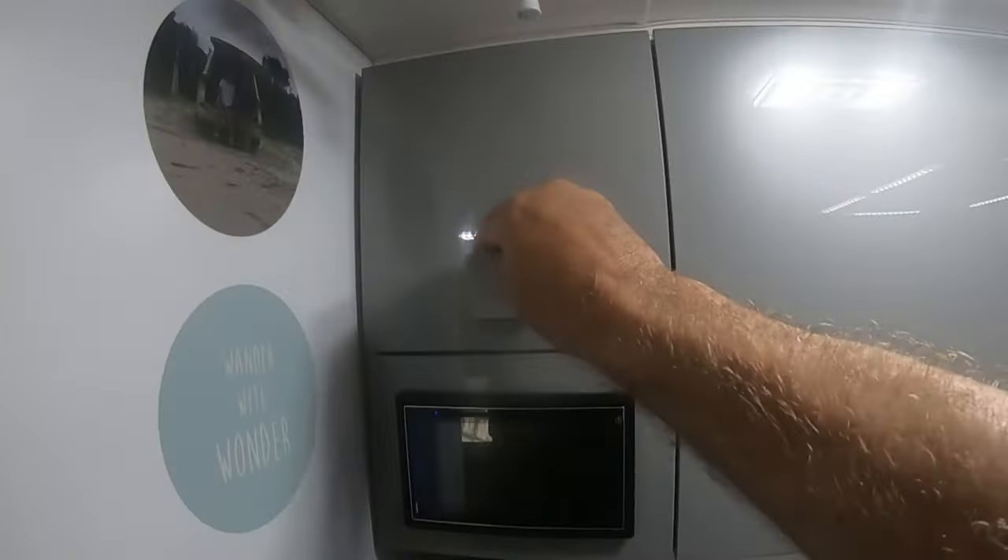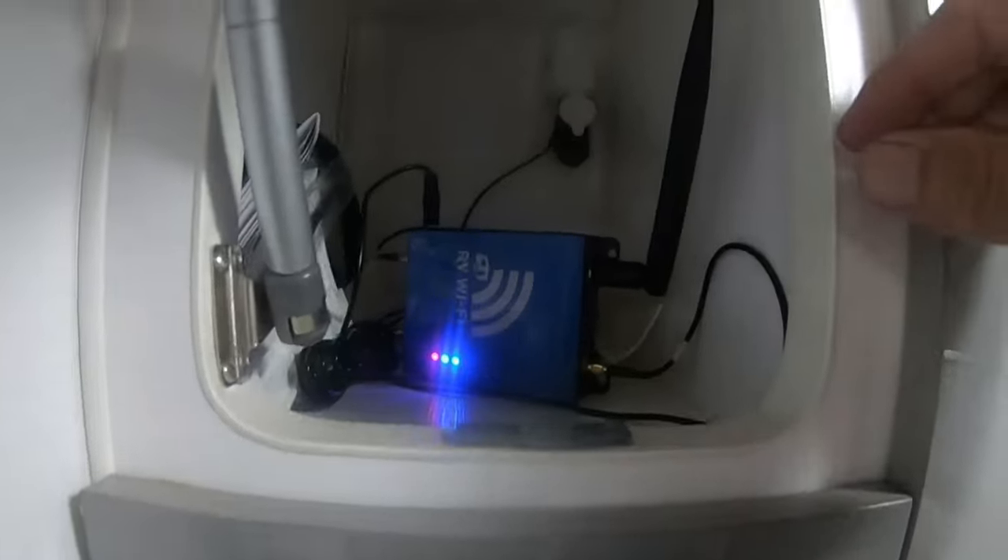We contacted RV Wi-Fi and explained what we needed to achieve, and were told this would be the answer to our internet needs. One of the advantages of RV Wi-Fi was that it wasn't locked into any one provider — you could use whichever carrier's SIM you wanted in the modem itself — and it had 3G and 4G capabilities. We later found out that 3G is actually useless for internet data. So we purchased the modem and an external antenna and had it installed in the van during the build.